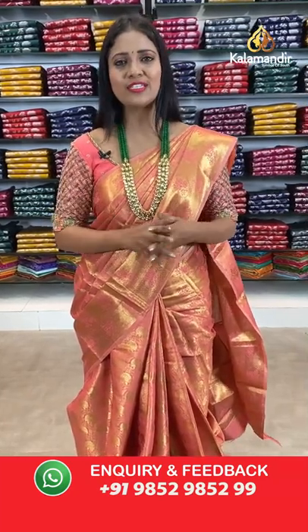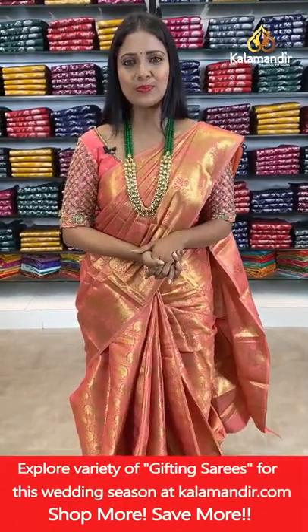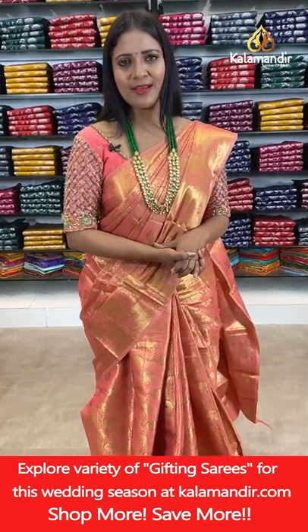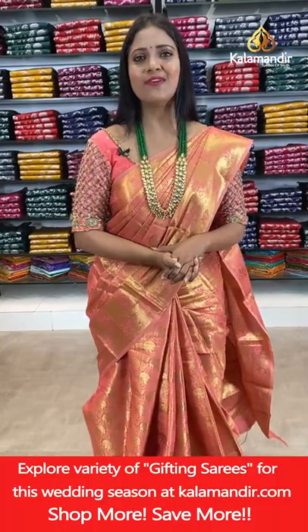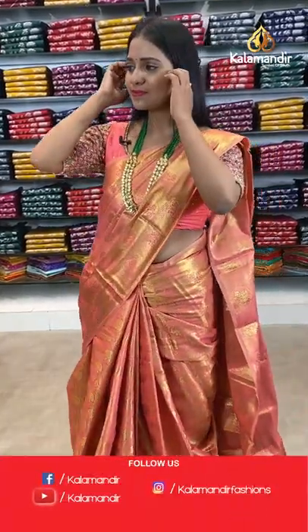Don't miss your favourite 3 sarees from today's collection. Take a screenshot and share it on 9852985299 to purchase, or shop from the description where all saree codes are provided. Clicking on your favourite saree code will take you to the main website. All-over India shipping is free, and cash on delivery is also available.